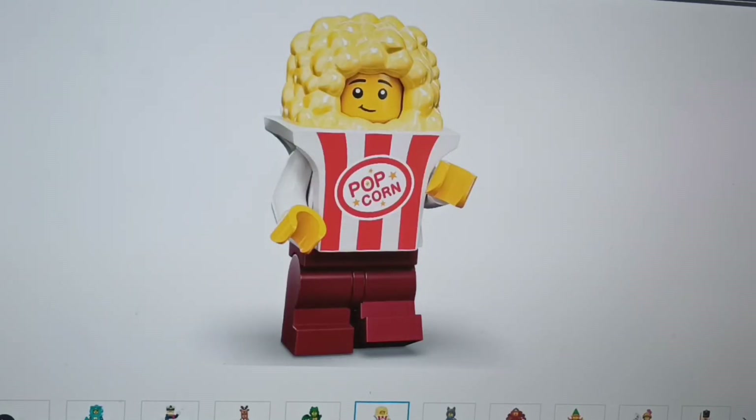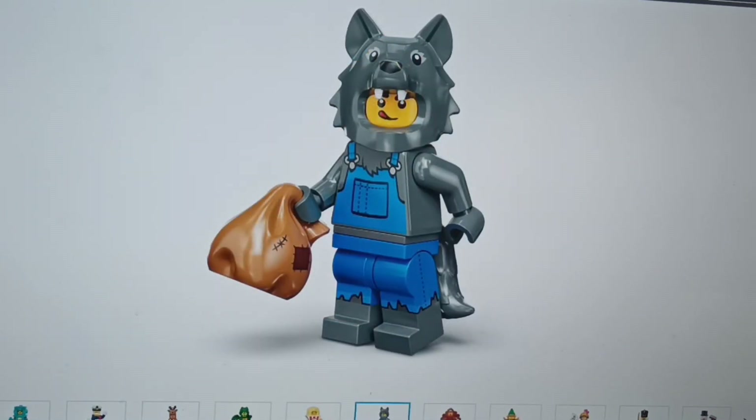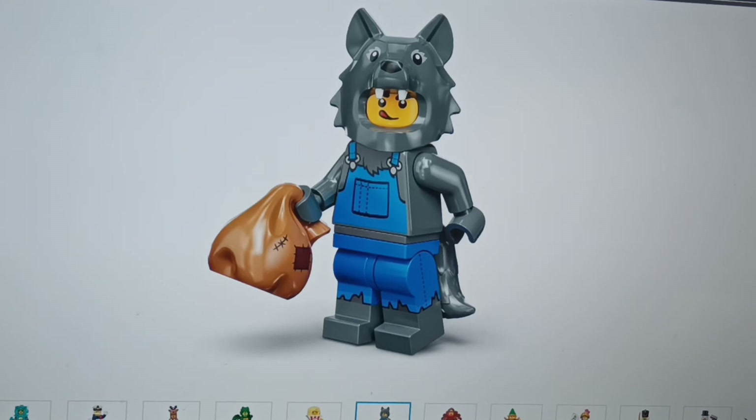Then we've got the popcorn guy — like, who wouldn't love him? He looks really cool actually. I wonder if he's got any shirt printed underneath. Next we've got the fox — I was going to say maybe it's just another version of the fox and the raccoon, but they've added little teeth. I love that detail and honestly the detail on this is amazing.